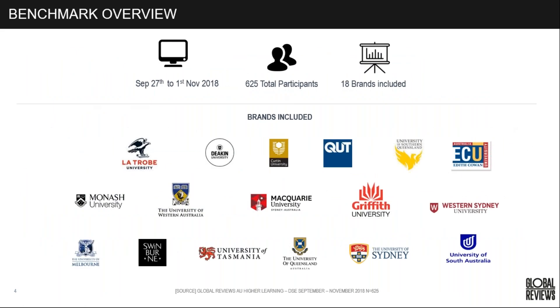Here's an overview of the study conducted in Q4 last year, between September and November. We had over 600 participants and 18 university brands included. Here's a selection of those — some we work with directly, such as Deakin and University of Tasmania, and some are included because universities nominate competitors they're interested in benchmarking against.